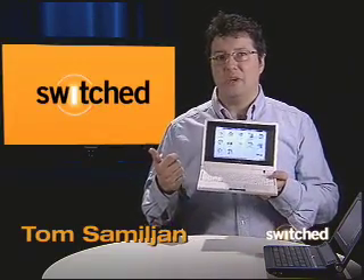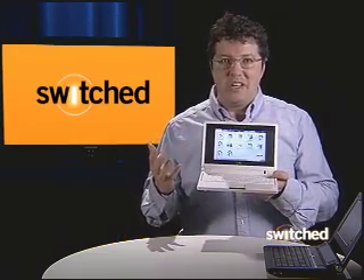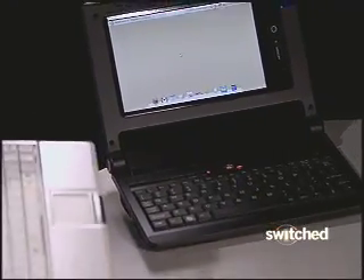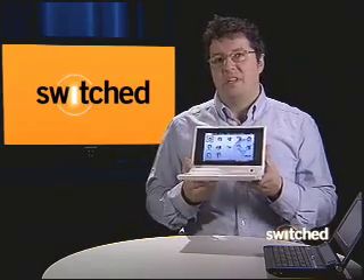You can do word processing, you can surf the web, you can edit images, you can do internet telephony so you can make phone calls on them, you can watch videos, you can balance your checkbook. It's amazing. They run really quickly because they use Linux,